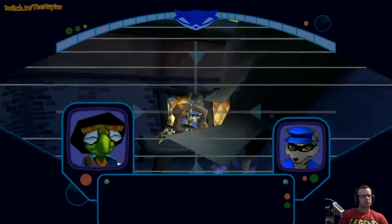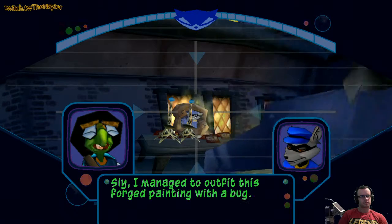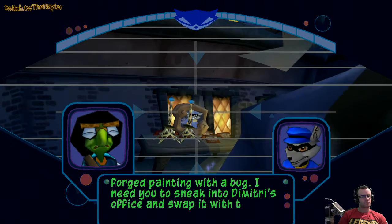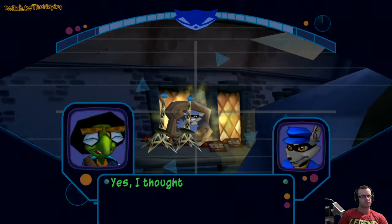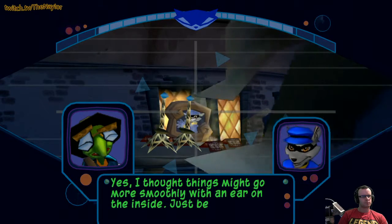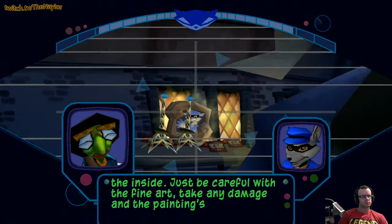They'll be useful for mining the duples line. I managed to outfit this forged painting with a bug. I need you to sneak into Dimitri's office and swap it with the original. So we'll be able to listen in on his conversations. I thought things might go more smoothly with an ear on the inside. Just be careful with the fine art — take any damage and the painting's ruined.